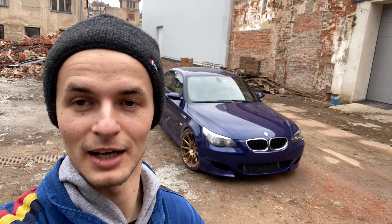Hello, I'm Tomáš Mochan and this is a new video with the name '5 things I love on my BMW M5 E60.'